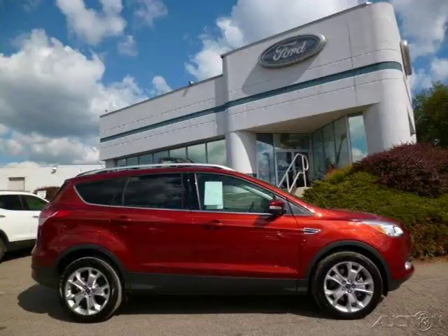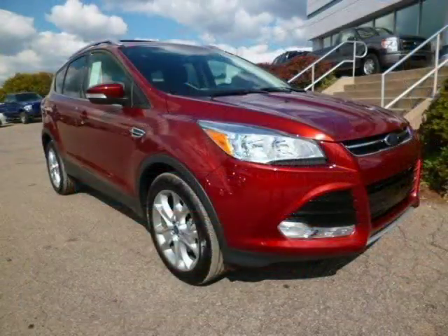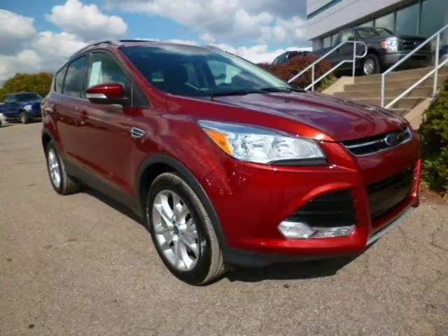This 2014 Ford Escape SUV is located in Zelenopo, Pennsylvania and has 3,469 miles on it.